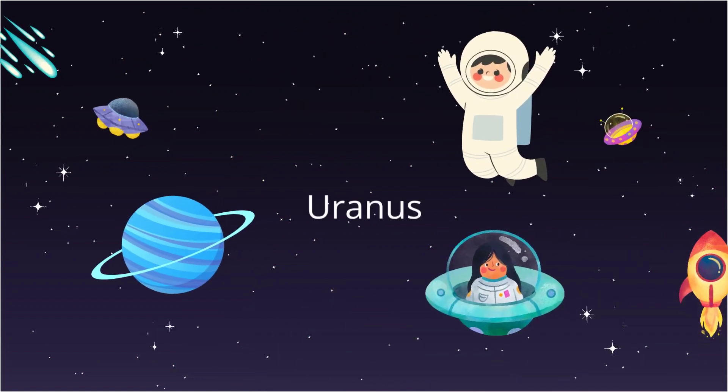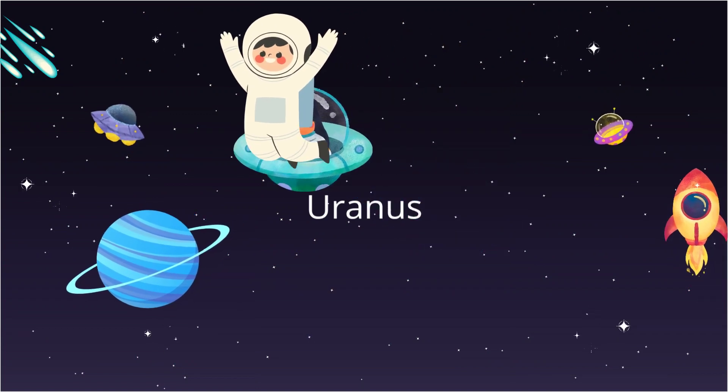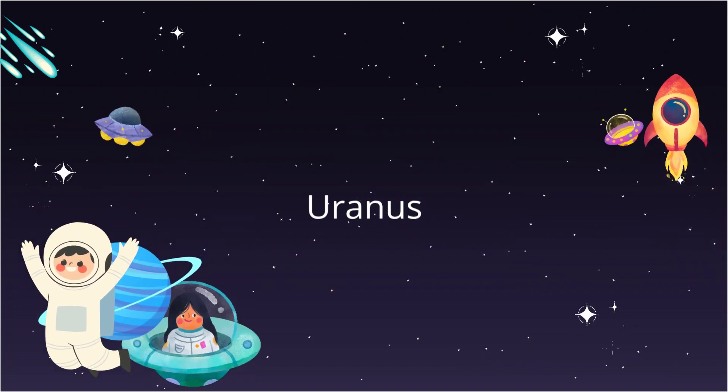Now we're flying far, far away to Uranus and Neptune — cold and blue planets at the edge of space.